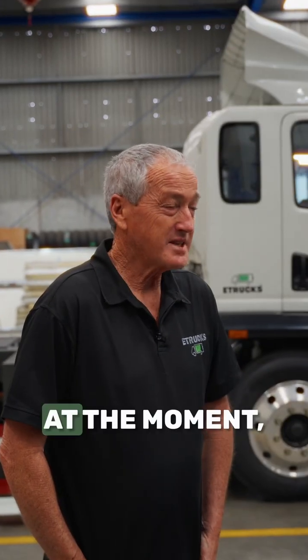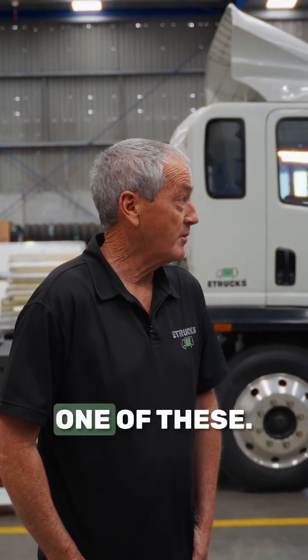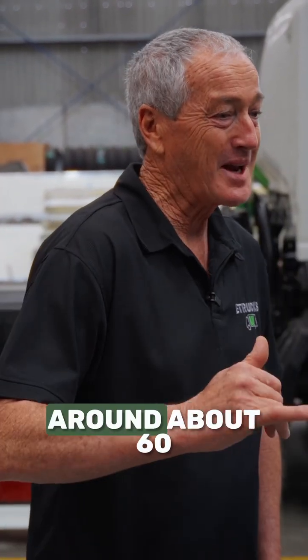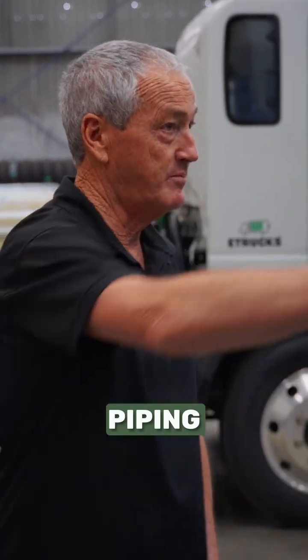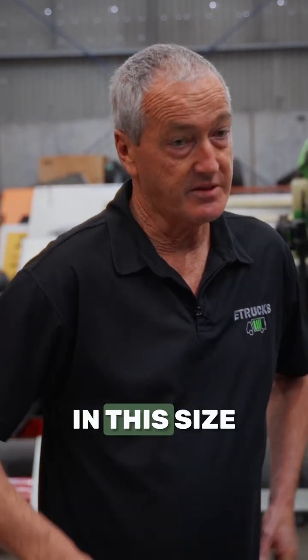They're about 190 at the moment — $190,000, depending on the exchange rate a little bit. There's quite a price gap between these and a diesel one. A diesel one will be around about 60 to 70 with all the spec. This has got a lot of piping and stuff on it as you can see.